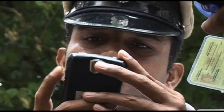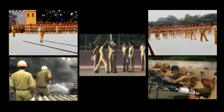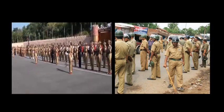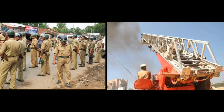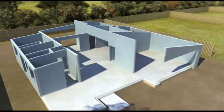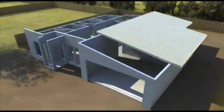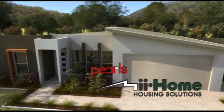Today, the organization is facing the challenge to construct over 40,000 houses for various personnel, and it is in this context that there is need to explore modern, innovative and fast-track construction methods. The answer to this need lies in the prefab construction technology using EPS panels provided by Pearls My Home Private Limited, Australia.